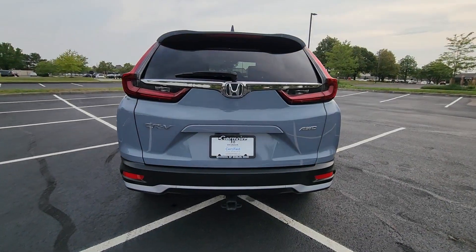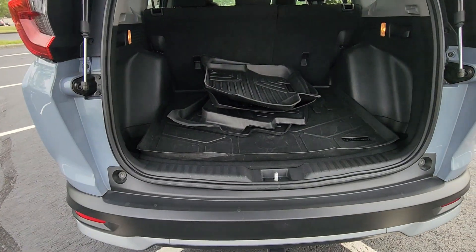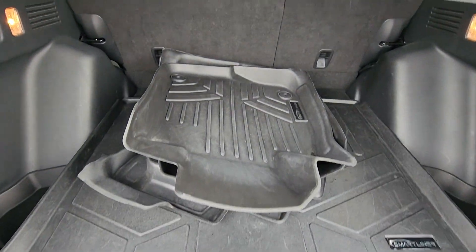Heated side-view mirrors, moonroof, wood grain trim, backup camera, tinted windows, power driver seat.